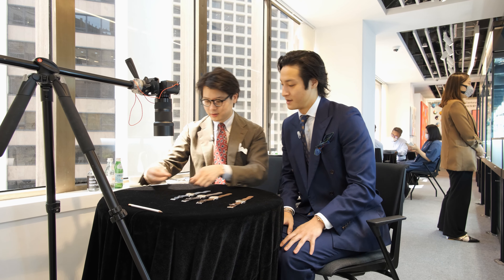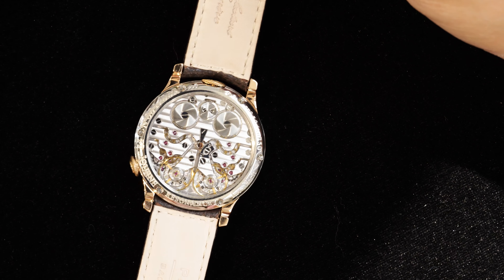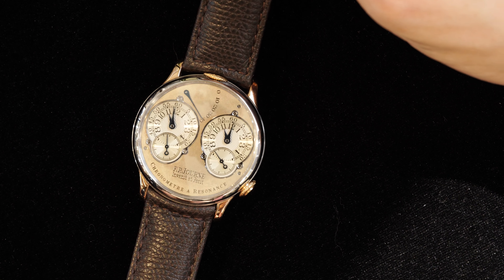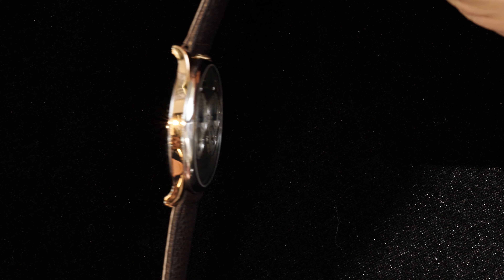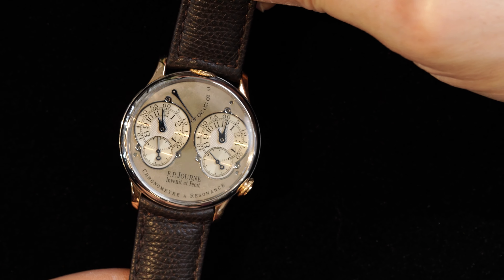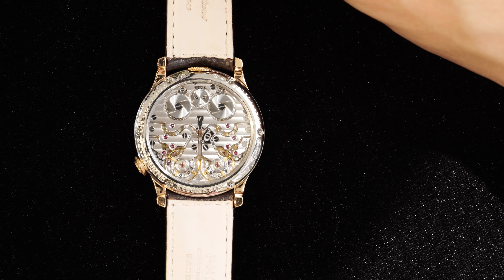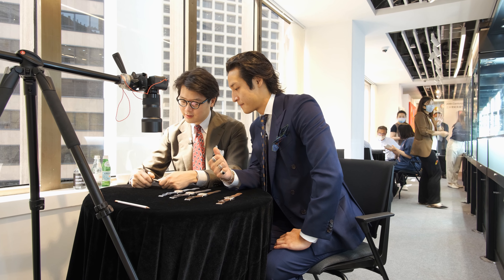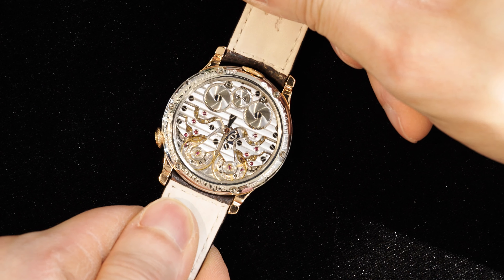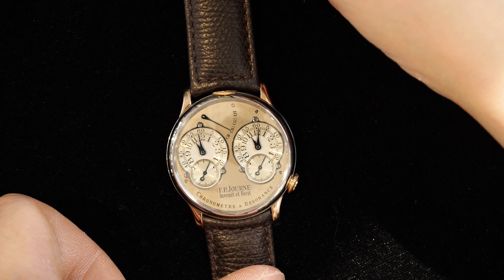Next is the Resonance, also from the same collection and the same original owner, also subscription series number one. Here we have a beautiful two-tone variant — the lugs are in pink gold — really one of three examples known in this configuration with a silver dial. This present example is from 2003 with the early brass movement. With these Resonances you wind at 12, and there's a crown here to sync the two oscillators up. Oh killer — so good. Love it.